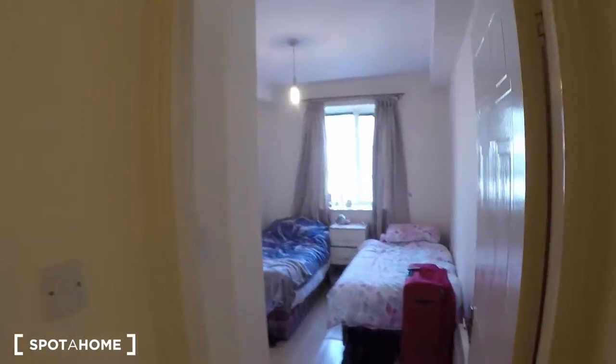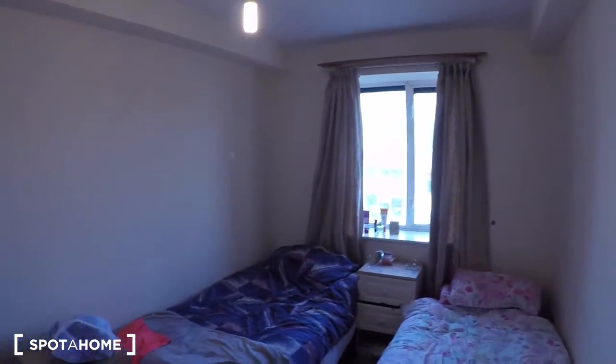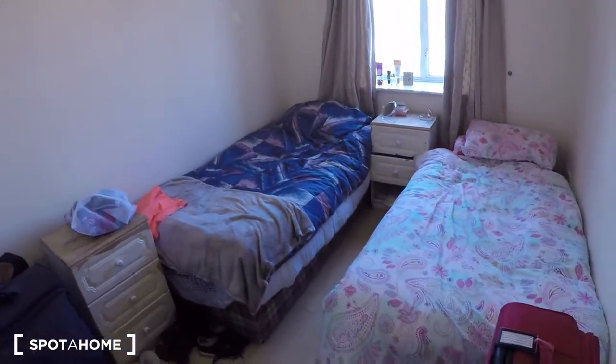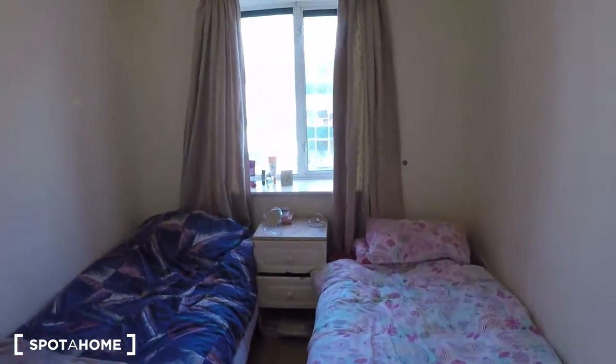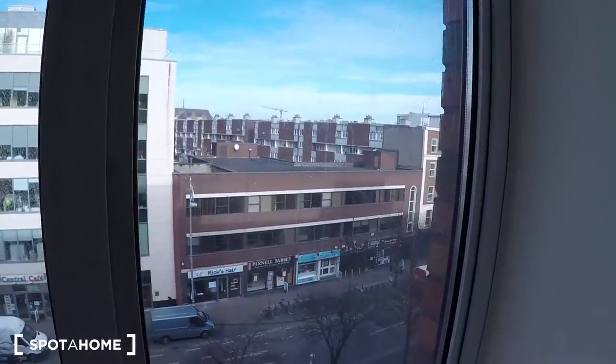This is the main entrance and this is the second bedroom. There are two single beds as well in this room. This is the window with a street view. And there is a wardrobe.